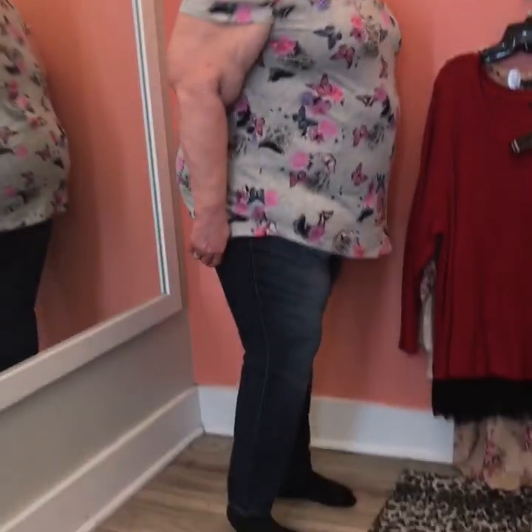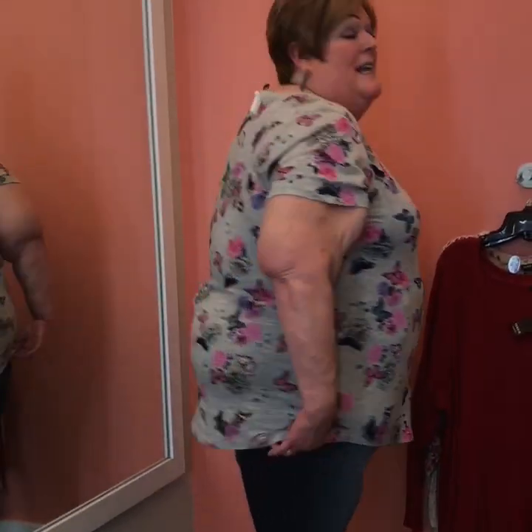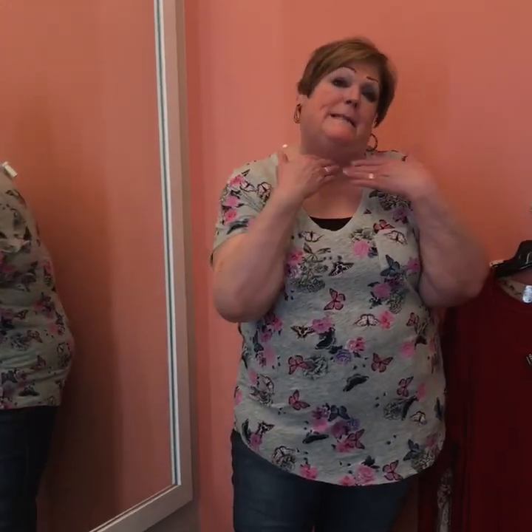Here's another floral v-neck t-shirt and I ended up not getting this. I didn't think the print was as good on me as the other floral tee, and I try not to purchase something I don't really like. There's that thing inside us — sometimes you think it fits and you buy it. I think that has to do with being a curvy person because for so many years things didn't fit and we bought anything that fit.